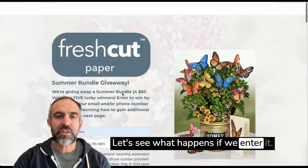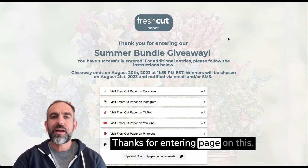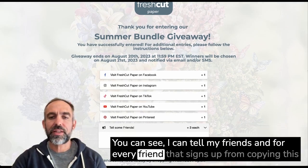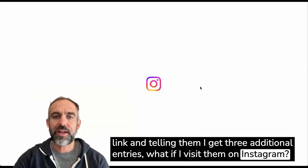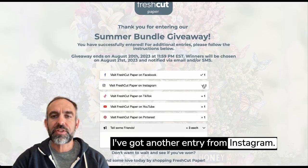Let's see what happens if we enter. I'm going to click 'Enter to Win' and I get taken to their thanks-for-entering page. On this page, there are ways for me to earn additional entries. I can tell my friends, and for every friend that signs up from copying this link and telling them, I get three additional entries. And if I visit them on Instagram and decide to follow them, I can come here and — bam — I've got another entry from Instagram.